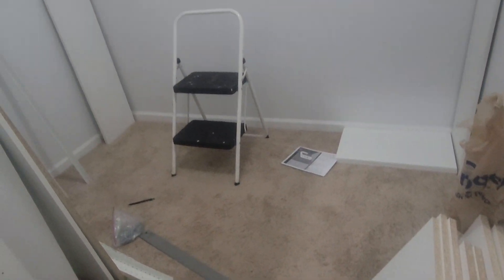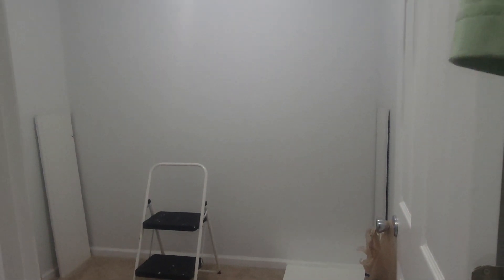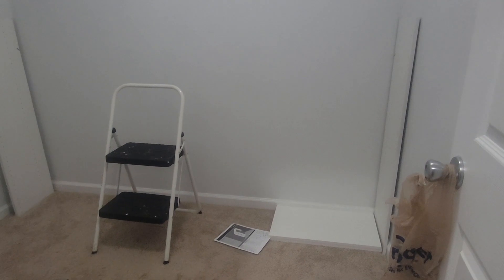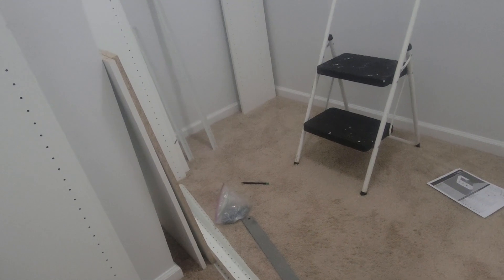Alright, so today we're about to start setting up the closet. We've already got everything marked out. Once you get your measurements, the best thing to do is go ahead and kind of draw a plan out, and then you've got to think about how much stuff you have.